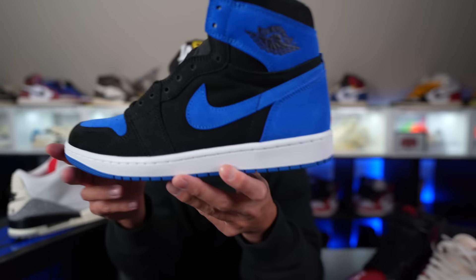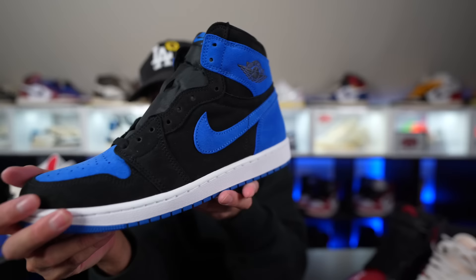Anyway guys, you guys comment down below — did you end up copping the Reimagined Royals? How do you guys feel about these things? Is it a pass? Are these trash? Are these fire? You guys let me know. I appreciate y'all, I love y'all. Please hit that thumbs up, subscribe if it's your first time here, comment down below, and hit that bell for all notifications when I drop vids. Don't forget to follow me on social media — Jumping Chris on IG, sometimes on Twitter, Snapchat, and I'm also on TikTok. Anyway guys, appreciate y'all, love y'all. I'm Jumping Chris. Peace.